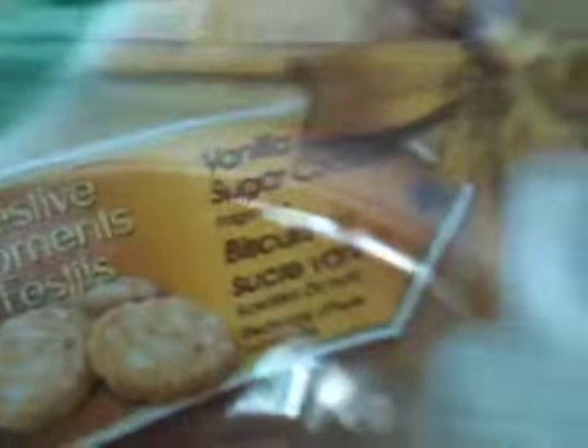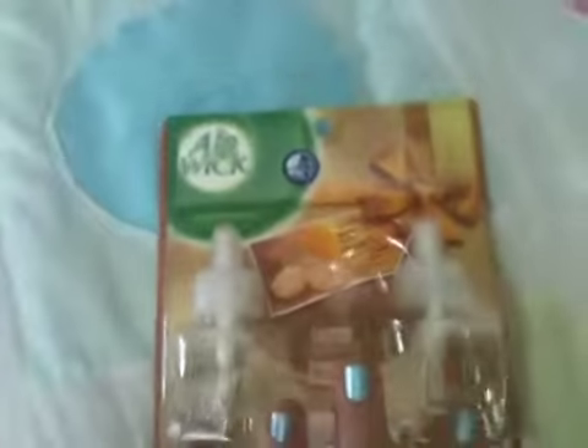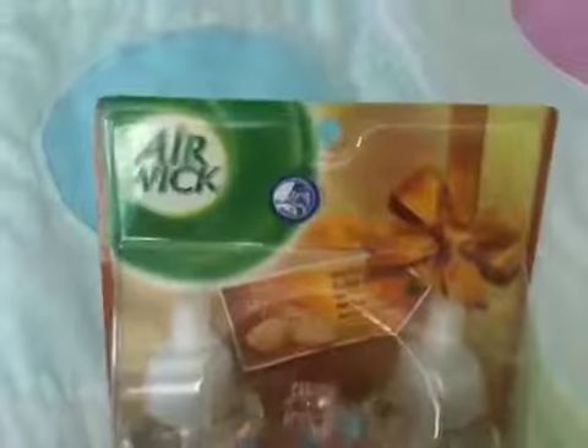It's vanilla sugar cookie, and it seems like it's for Christmas because of the bow on it. We get headaches from strong scented things, so we go with vanilla. Sorry, it keeps freezing — this one sucks.